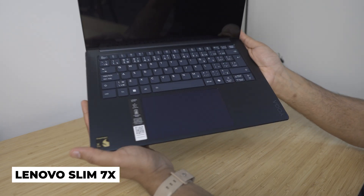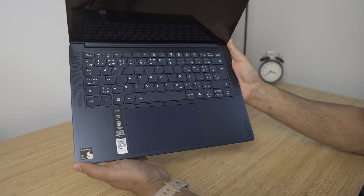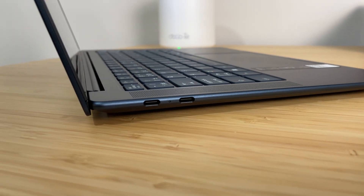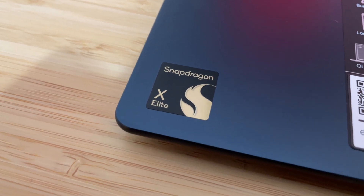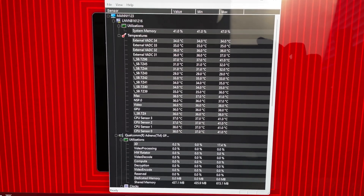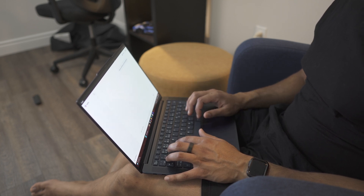This is a brand new Lenovo Yoga Slim 7X with a brand new Snapdragon Elite X processor, competing directly against the likes of Intel, AMD, and Apple's own chips. This laptop is super sleek, lightweight, and has so many features packed into its slim design. The Snapdragon is a completely new chip with 12 physical cores and a 4nm die, meaning extremely fast performance with very low battery usage. This also means there is now a Windows alternative to Apple's MacBook lineup that's been dominating with their own ARM processors.